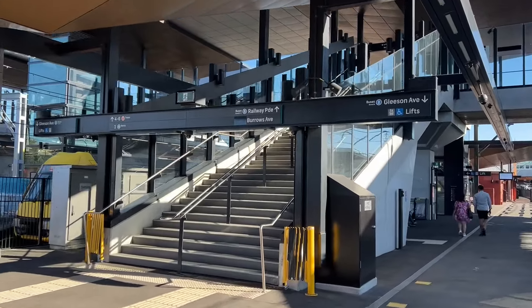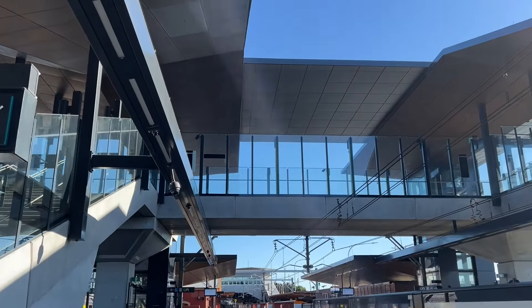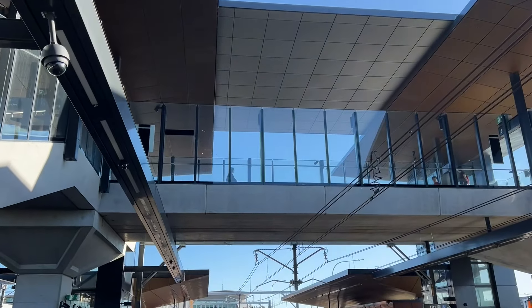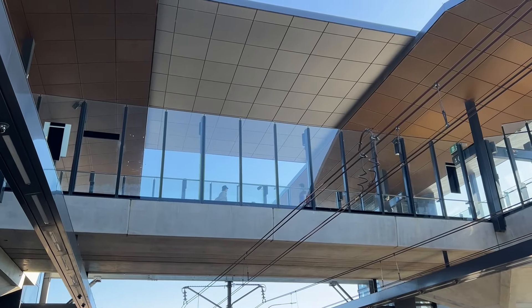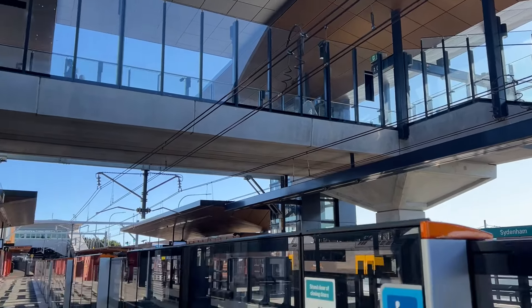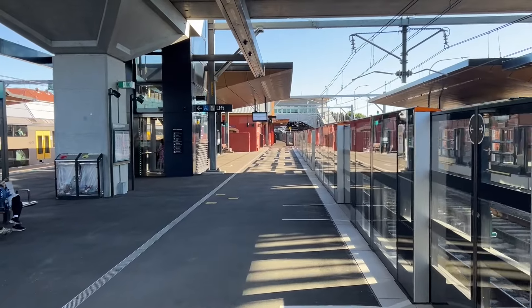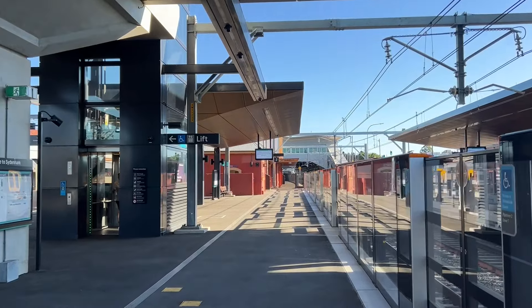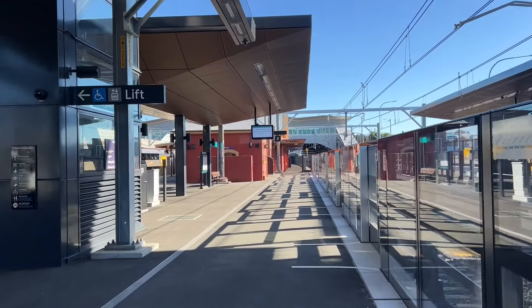Those are the stairs I just came down, and they connect with the newer Northern Concourse here, which opened in late 2022. However, this end of the new concourse — the metro side — remained closed off until the 19th of August when the new Sydney Metro City Line opened. Now the entire area of the new concourse is accessible to the public.